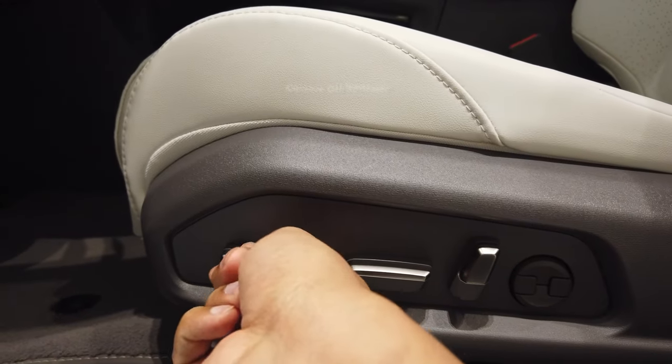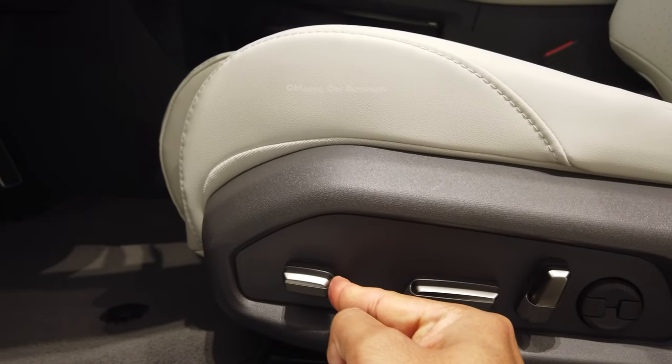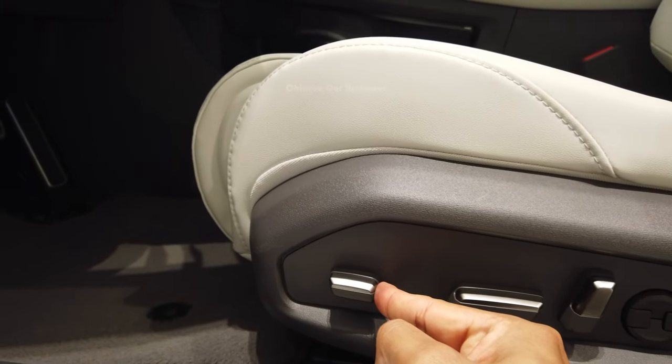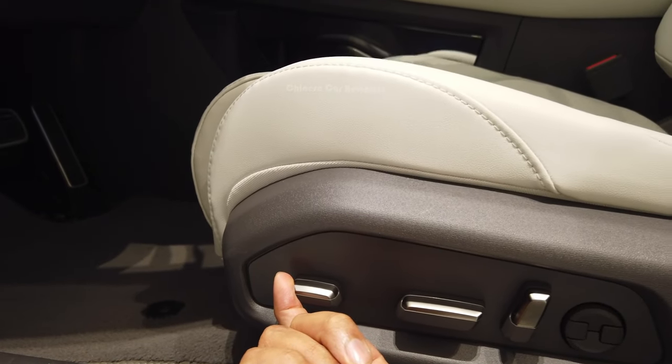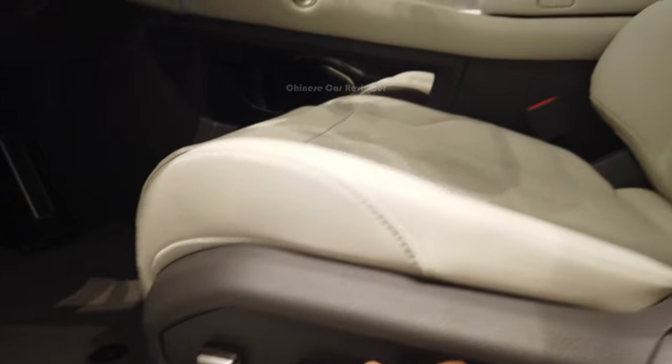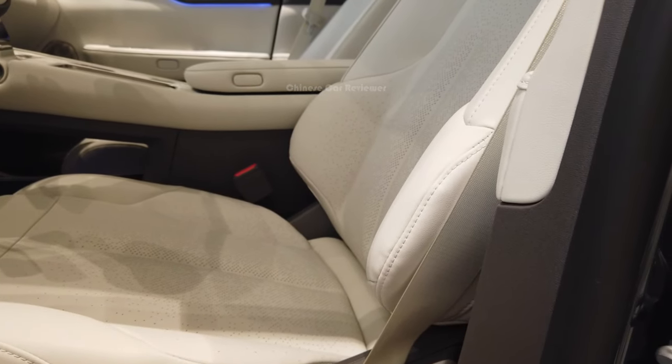Look at this part — here we can move the seat this way. We can also make it more VIP. These are all electric. You can activate your seat massage through the seat controls.